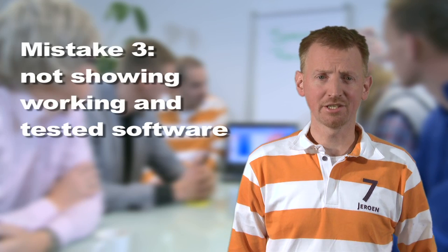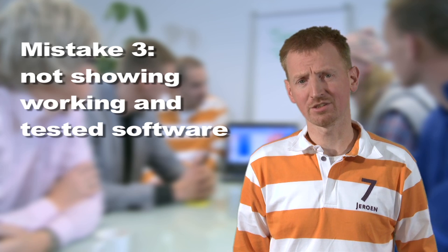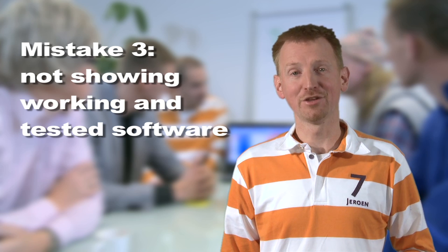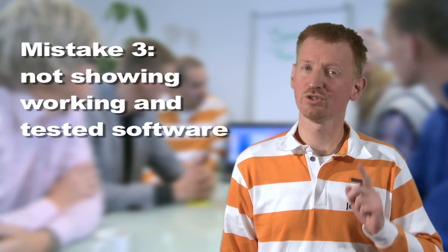Dear product owner, welcome to our demo. I've taken some screenshots and put them in a presentation so we can go through it really quickly. A common mistake is that a team has not finished the work and cannot demonstrate working and tested software. Even worse are teams that show PowerPoint slides. The only measure of progress is the amount of working and tested software. Show that!